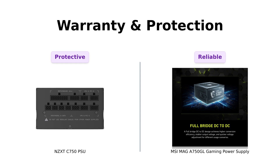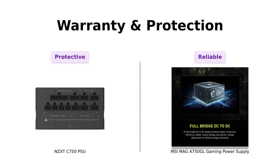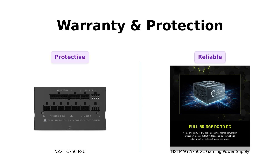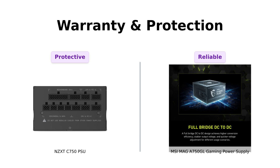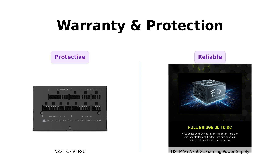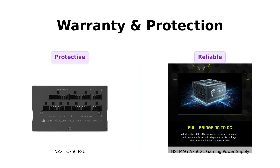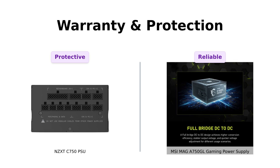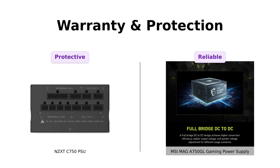Now let's talk warranties. The MSI MAG A750 GL comes with a 10-year limited warranty, which many reviewers appreciate, stating that it adds to their confidence in the product. Meanwhile, the NZXT C750 features a protection mechanism that monitors current, voltage, and output wattage, making users feel secure about their investment. Reviewers have praised this feature, likening it to having a personal bodyguard for your PC. Who knew power supplies were so protective?